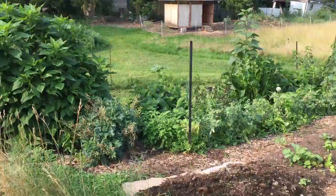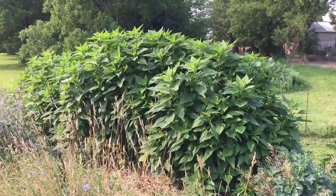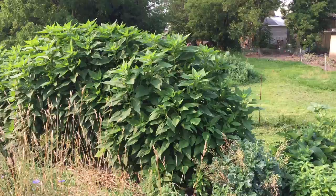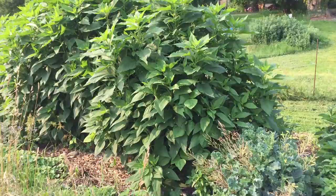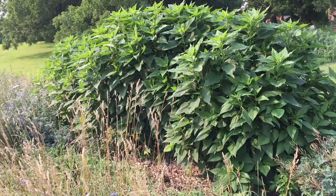This gorgeous stand of plants is Jerusalem artichoke — they're upwards of six feet high right now, just exploding. But believe it or not, this is not planned by me.